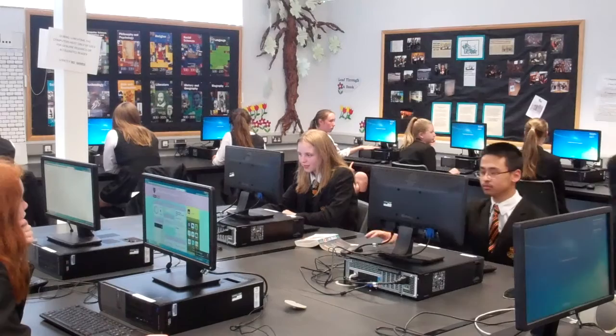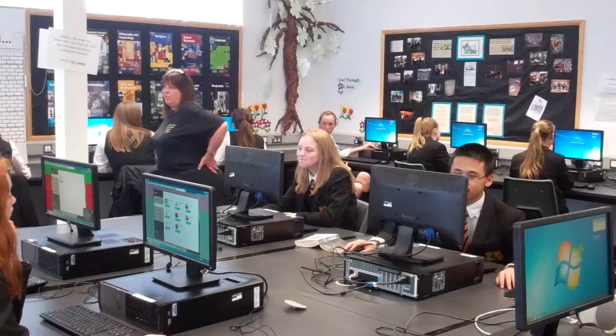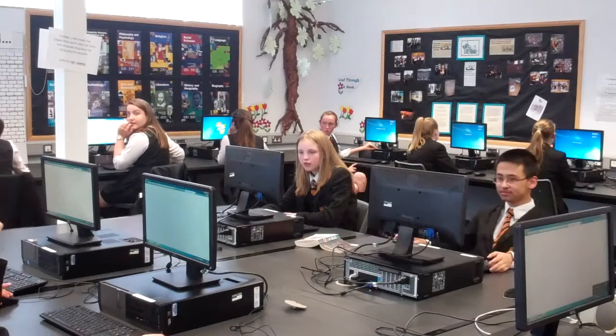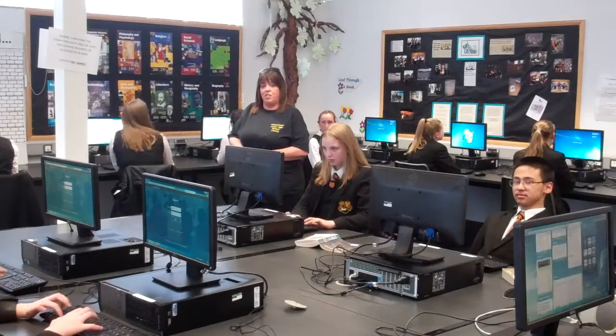Okay guys, so this is STAR test number five — the last one of the year. You know how to get there: you go to your homepage, click 'View All', then 'Custom' and 'Accelerated Reader'. When you log in, click onto the STAR rating option to complete your STAR test. Remember, these results are important, so take your time and read the questions. Try to get the best result for you. This is the one that will go home and show your progress for the full year.